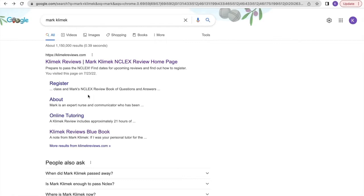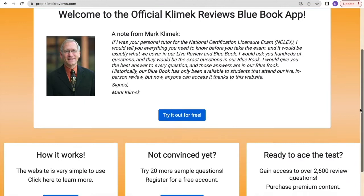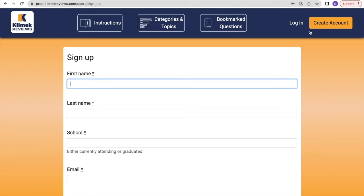Type in Mark Klimek and then you can go to Mark Klimek blue book. On the home page here you can log in and create an account. You can also look at some of the flashcards without creating an account. Then you put in your first name, last name, school, email address, and create a password.